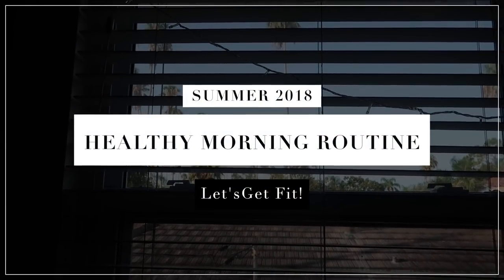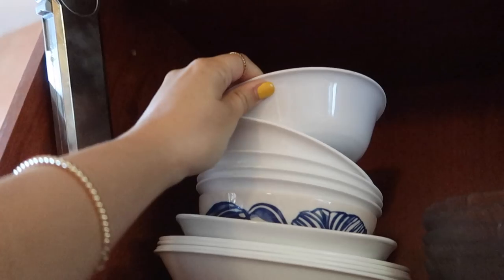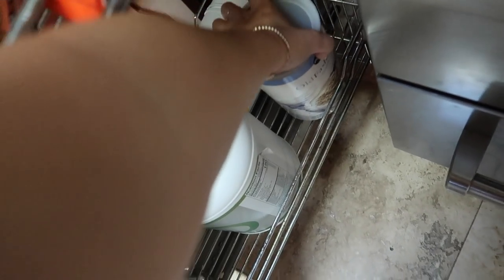Hello everyone and welcome to my healthy summer morning routine. This has been my summer morning routine lately. I've been on a health kick and it's been super nice — I've been feeling super great.